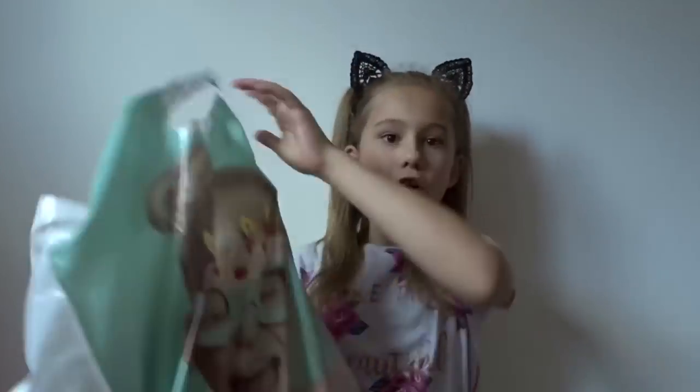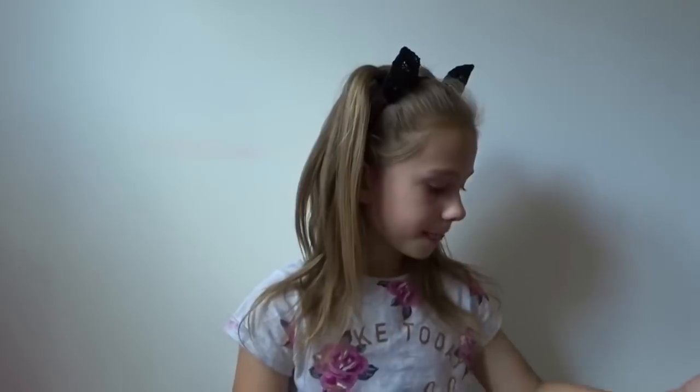Hey guys, it's Emma from Emma Layla 123, and today I'm doing a back to school haul video. I went to Tiger and got a few things, and we also went to B&M and got a bunch of stuff from there.